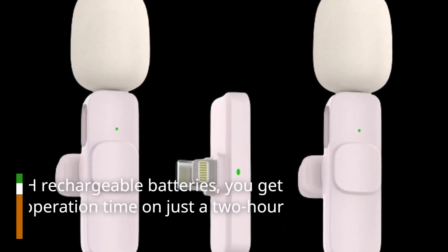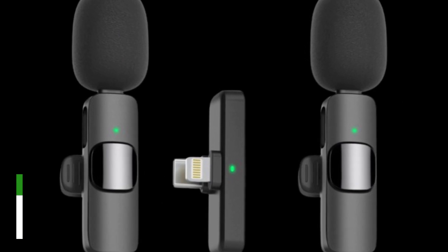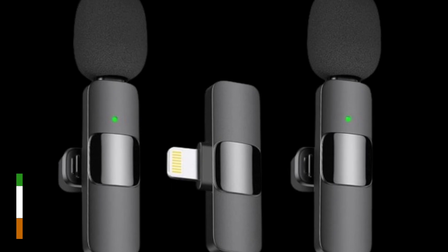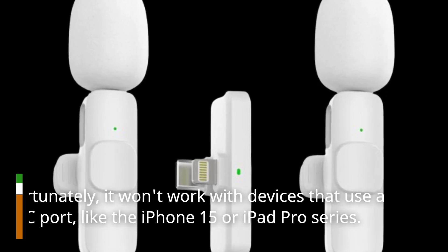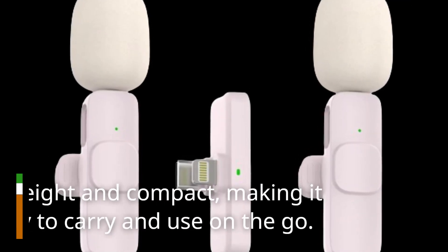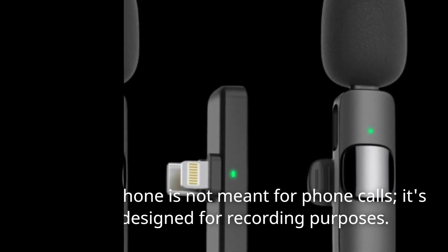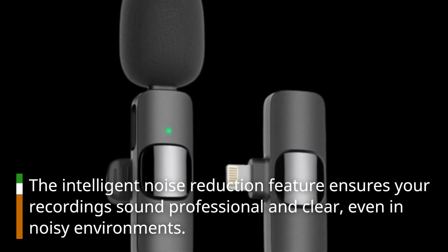With built-in 65-mAh rechargeable batteries, you get up to 4.5 hours of operation time on just a 2-hour charge. Plus, you can charge your device simultaneously while using the microphone. Before you rush to buy, here are a few important points to keep in mind. This microphone works with devices that have a lightning port — unfortunately, it won't work with devices that use a USB-C port, like the iPhone 15 or iPad Pro series. It's lightweight and compact, making it super easy to carry and use on the go. This microphone is not meant for phone calls; it's specifically designed for recording purposes. The intelligent noise reduction feature ensures your recordings sound professional and clear, even in noisy environments.